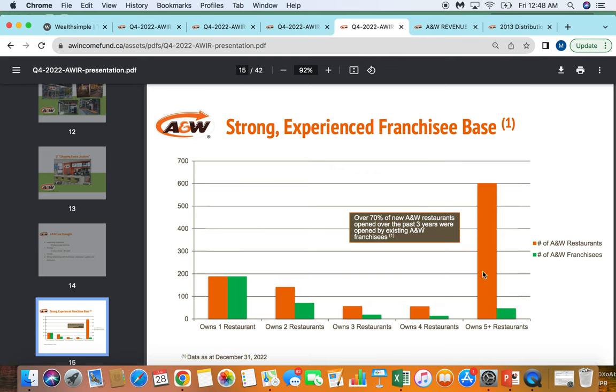Looking at the franchise base, it's interesting that the vast majority of locations are owned not by one-off franchisees but by companies or franchisees that have built big businesses around A&W with five-plus locations. I view this as a plus — you have fewer amateur operators. People who have been successful in the past operating A&Ws are the ones that continue to get more A&Ws. They know what they're doing, can reapply best practices, and it really speaks to a successful business model. A&W having more stores means more profit centers in different geographies — more money in your pocket as an owner of the A&W royalty fund.